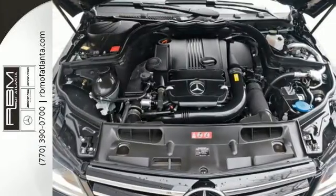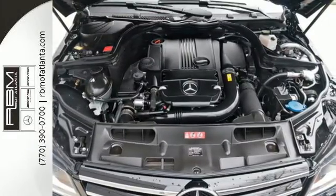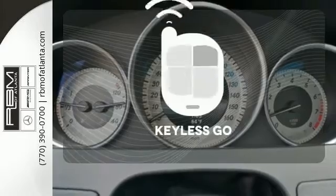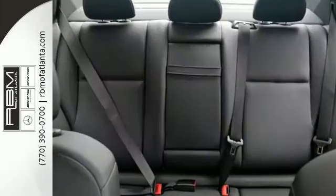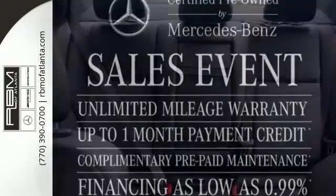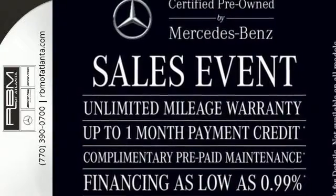Stay safe with stability and traction control, heated mirrors, and multiple airbags. Stop searching for your car keys in your purse or pockets with Keyless Go. All that combines with top safety ratings and impressive performance. Check it out today.